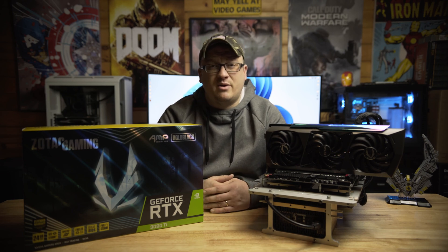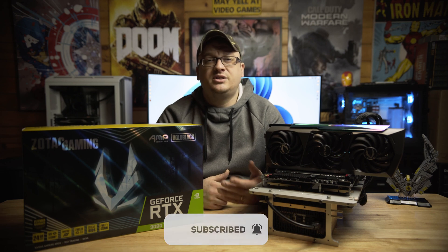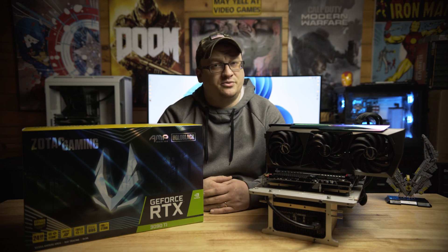Alright guys, that's going to do it for my look at Zotac's RTX 3090 Ti Amp Extreme Holo. If you guys haven't liked, subscribed, or shared by now, please consider doing so to help Extreme Hardware grow. Thanks for watching — I will see you in the next one.